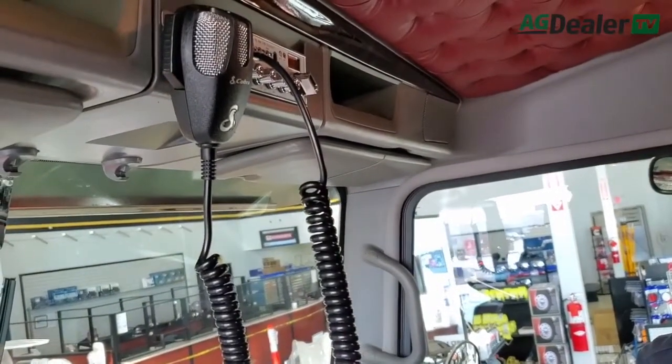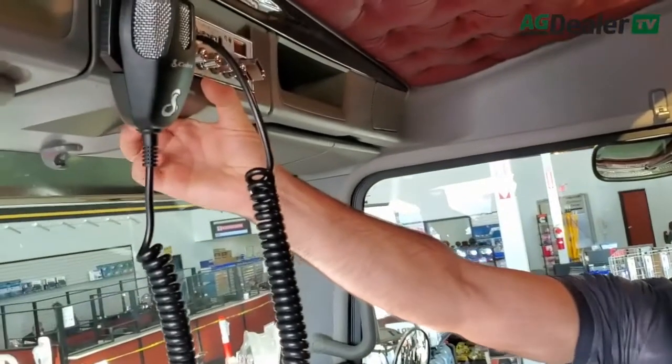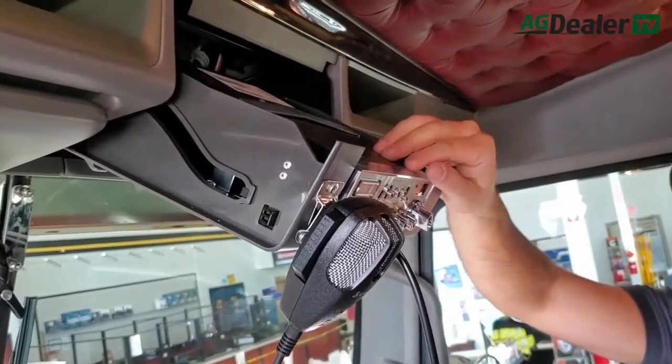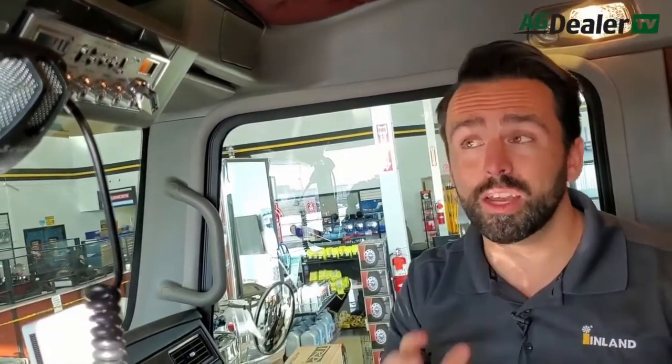I see this one's already got a CB in it. Does that come from the factory or is that a dealer install? That is a factory install option. So you can talk trucker lingo. Now a lot of farms will have their own FM series radio. What we do — watch how easy this is — you can just hit this button and the whole thing pops down. You can order it without the CB radio and it's got a pre-wire for hooking up a two-way FM, so installation is a lot less costly and really easy to do.